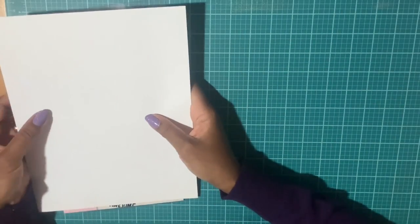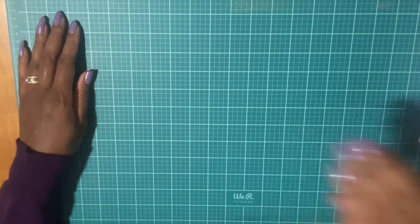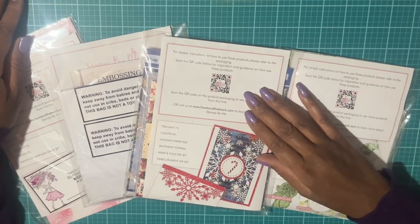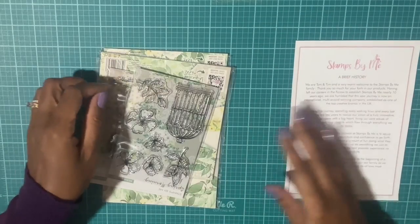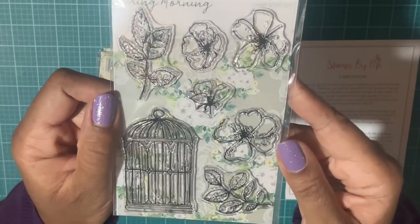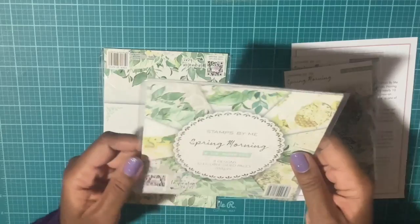The next few items I believe are also from Stamps by Me. After craft day in August, the next week they had free shipping, so I picked up a few more items — four stamp sets total, all on a great sale. These are beautiful stamps you can do watercoloring with, so I picked these up to use with my Diamond Press watercoloring.